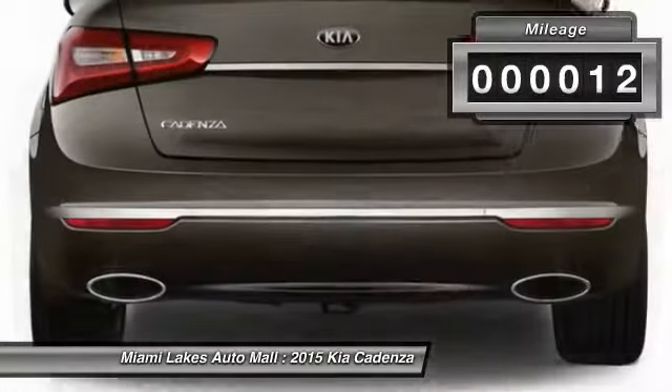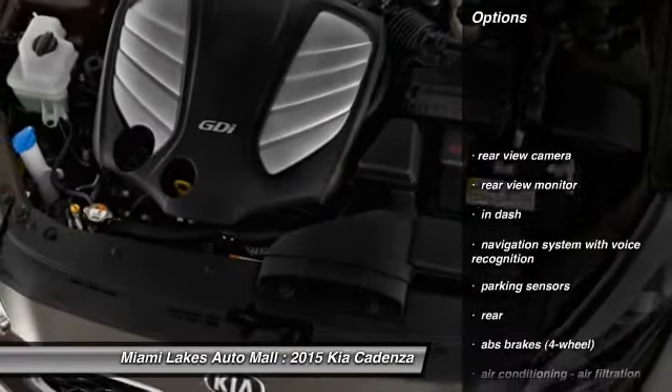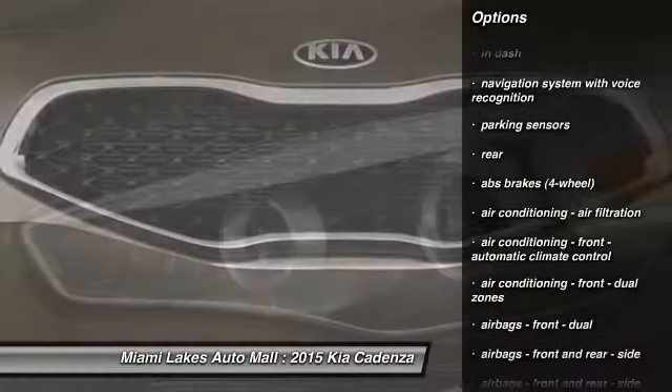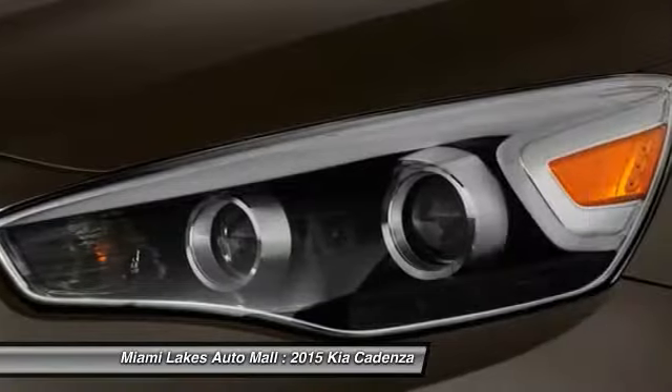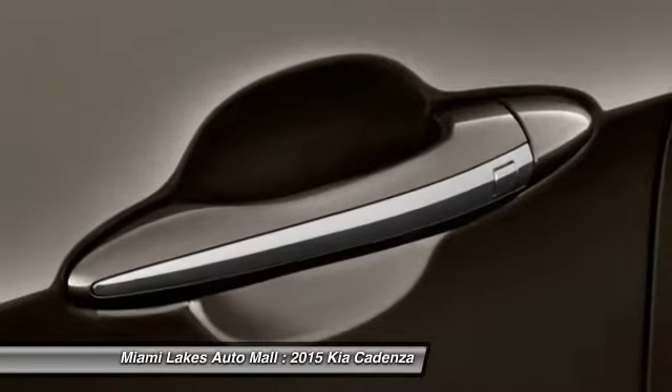This vehicle has less than 100 miles. Here are some of this vehicle's great options: traction control, stability control, power steering, HomeLink garage door opener, keyless ignition, floor mats, Bluetooth, anti-theft security system, cruise control, and universal garage door opener.